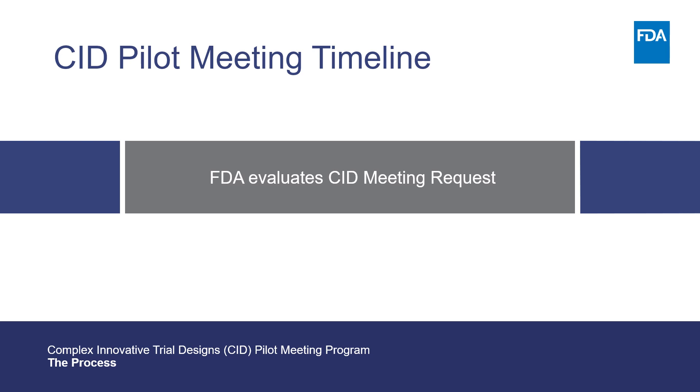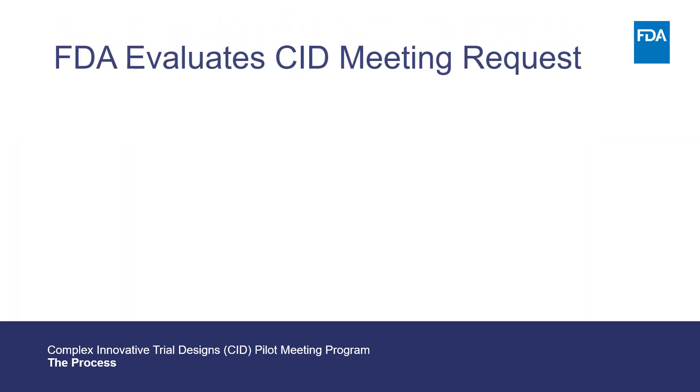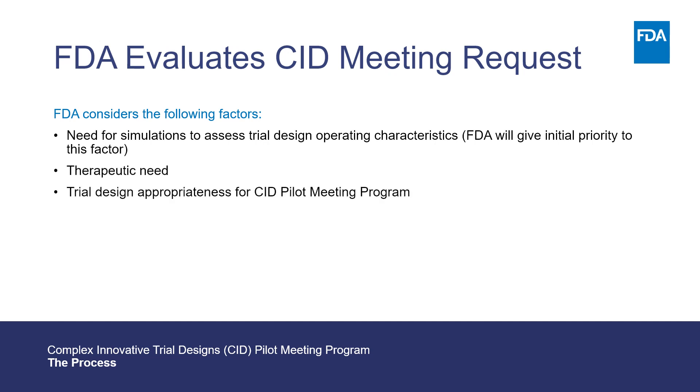Next is FDA's evaluation of the CID meeting request. During FDA's review, initial priority will be given to trial designs for which analytically derived properties may not be feasible and for which simulations are necessary to determine operating characteristics — for example, type 1 error. Other factors FDA will consider include therapeutic need, trial design appropriateness for the CID pilot meeting program, level of innovation of the trial design, and the value proposition of the CID.